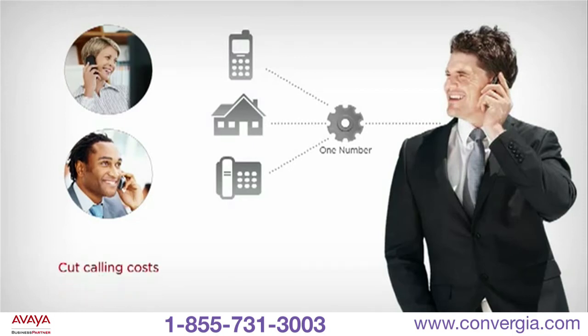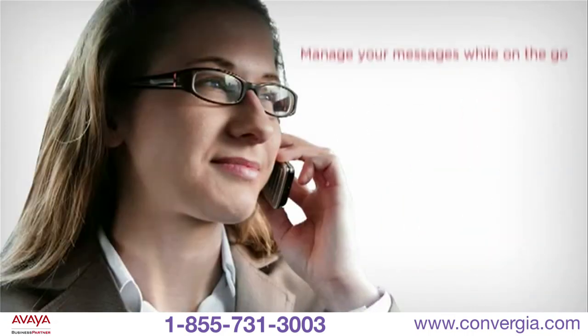You can also reduce international calling charges from employees' cell phones by routing all calls through IP Office for lower call rates. IP Office helps your staff stay in touch and on budget while away from the office.